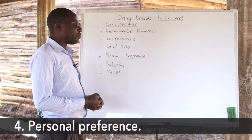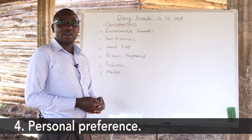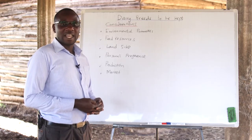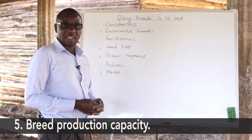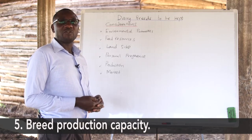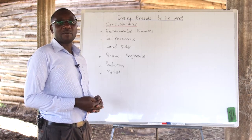The other consideration is on personal preference. Farmers will prefer to keep a particular breed based on color and type, and therefore farmers will also need to consider their preference when choosing a breed. The other main aspect to be considered is production. Any farmer who wants to venture into dairy will look at the production capability of a breed — its ability to produce enough milk for sale and for use at the farm. Therefore, a farmer should consider a breed that best fits or matches their production objective.